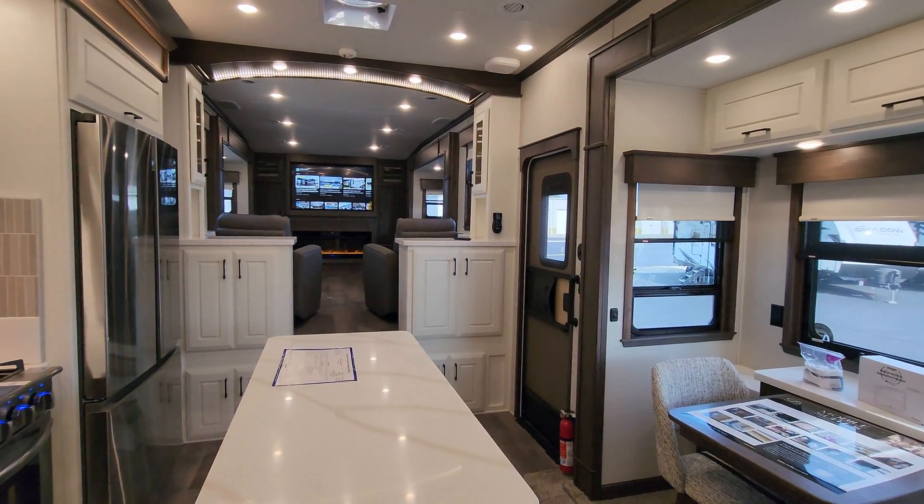Over here you have the kitchen slide-out. They did a very nice sink setup with a cutting board, a little rubber mat, strainer inserts, and a Kohler sink with a pull-down Kohler faucet. There's a decent amount of storage underneath with a drawer as well. You have the large Insignia oven with a four-burner cooktop, an Insignia convection microwave, and more cabinet space up above.